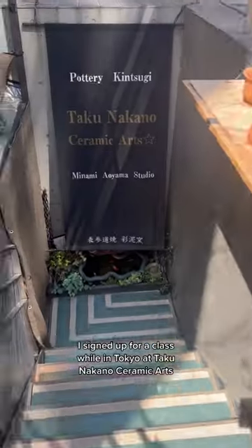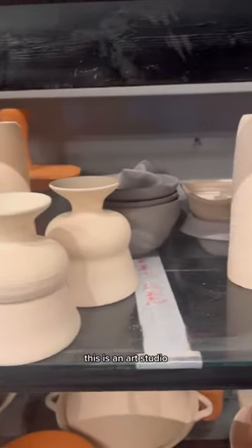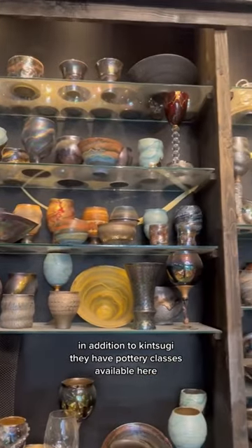I signed up for a class while in Tokyo at Takunakano Ceramic Arts. This is an art studio — in addition to Kintsugi, they have pottery classes available here.